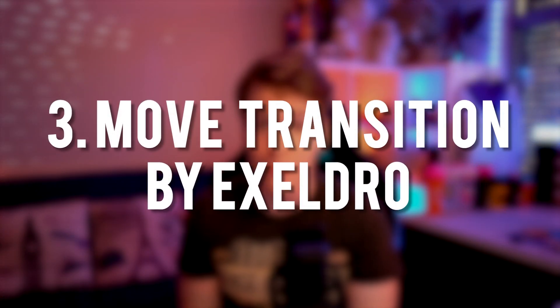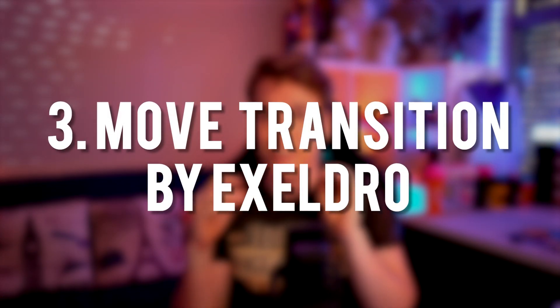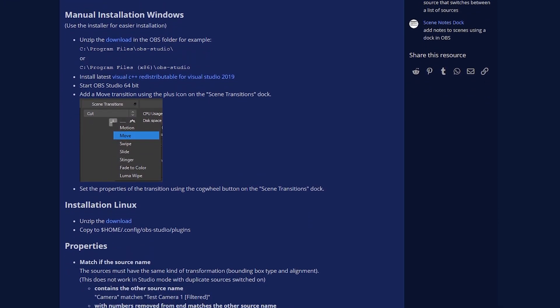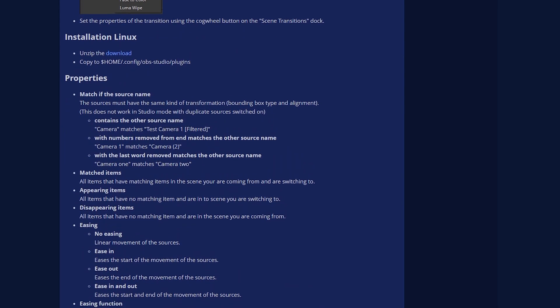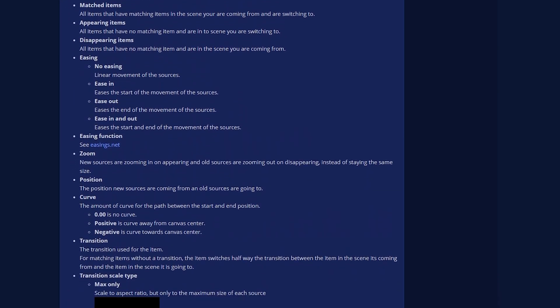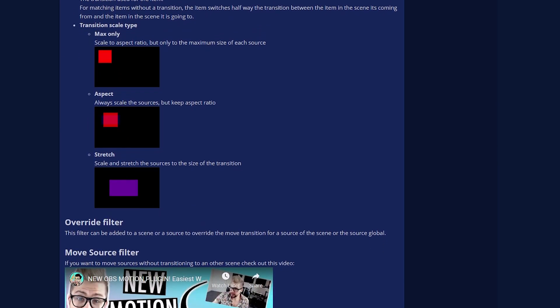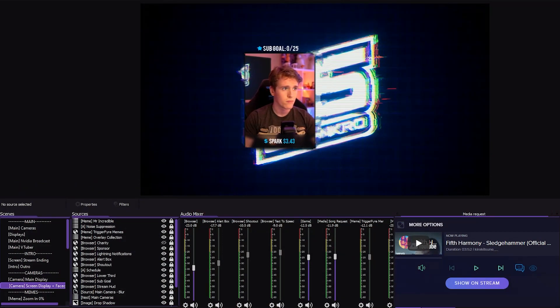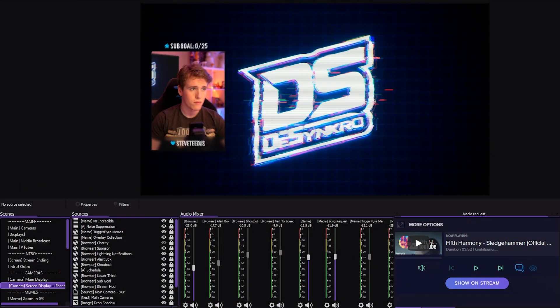Next up is AccelJour's Move Transition, and this plugin has opened up so many opportunities for me that I didn't know were even possible. This plugin is more than just a simple smooth move transition — it has the ability to do all that, yes, and you can even add it to specific sources to turn them on and off with the transition. But one of the highlights for me is the filters it adds, which give you the ability to move sources within the scene at the click of a button.